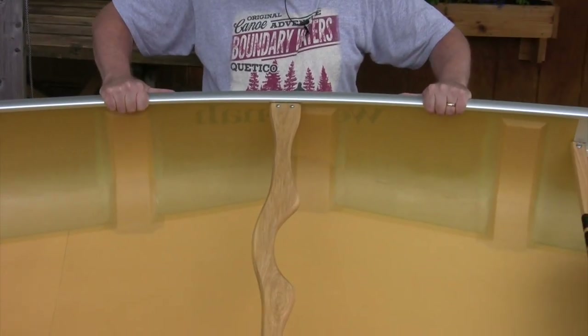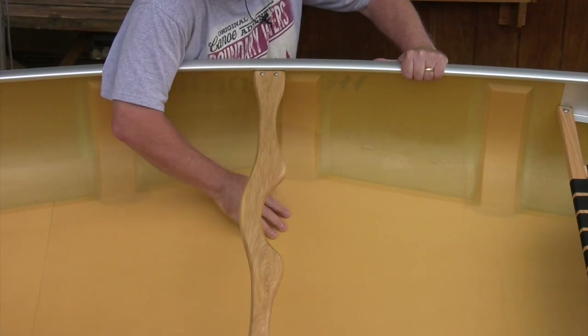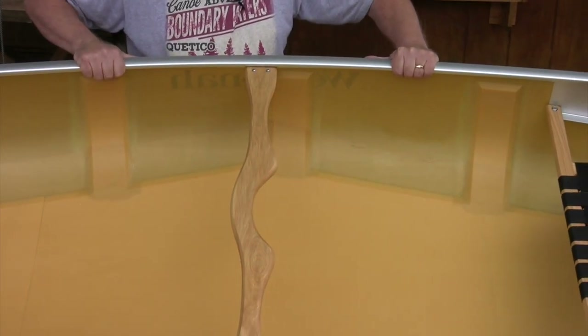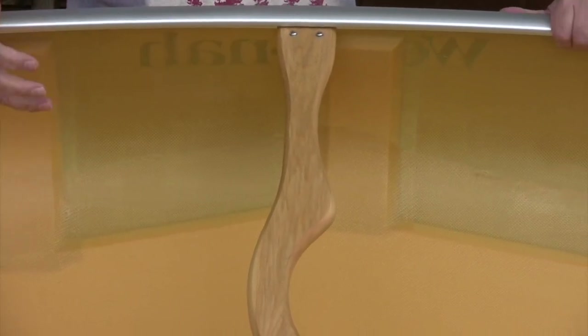This happens to be the Kevlar ultralight version with the foam core bottom and ribs on the side, which weighs only 36 pounds. You can also get it in a tough weave flex core — fiberglass at about 50 pounds — or a Kevlar flex core in between at about 46 pounds.